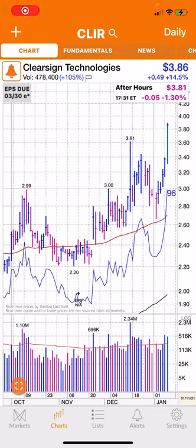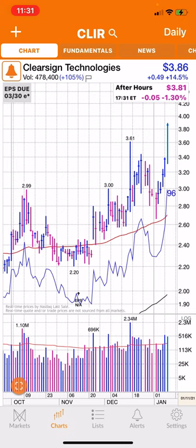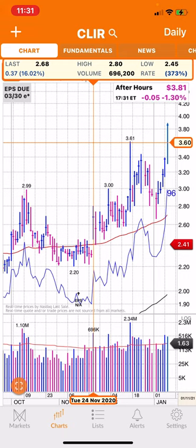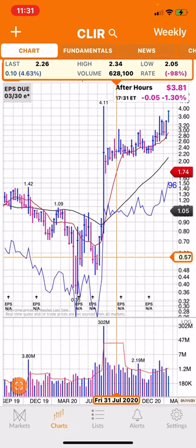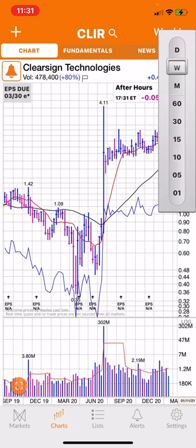Today I got into Clear Sign Technologies. Here's the daily chart — RSI at 96 and it seems to be breaking out. Looking at the daily, monthly, and weekly charts: the weekly shows a big bar at 411 and it seems to be coming back up.